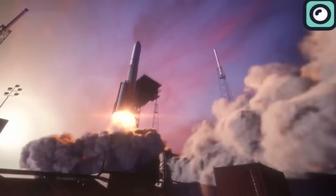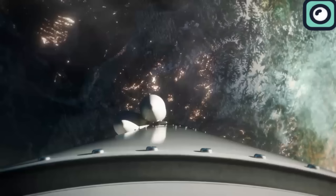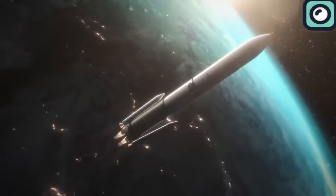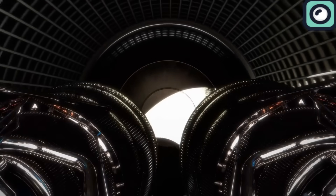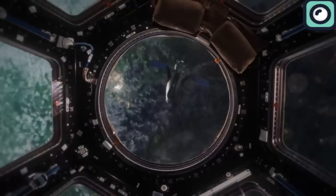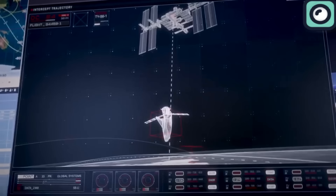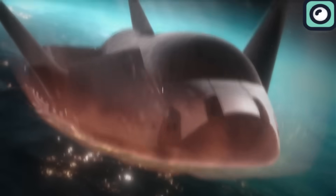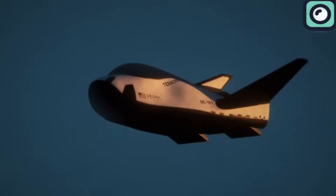Dream Chaser Tenacity's first mission will last 45 days. Once the space plane enters orbit, critical steps include approaching the space station and performing demonstrations of altitude control, translational maneuvers, and abort capabilities. After these demonstrations, space station astronauts will use the robotic arm to grapple and dock the spacecraft to an Earth-facing port. Upon mission completion, Dream Chaser will undock from the station and return to land at Kennedy's launch and landing facility.